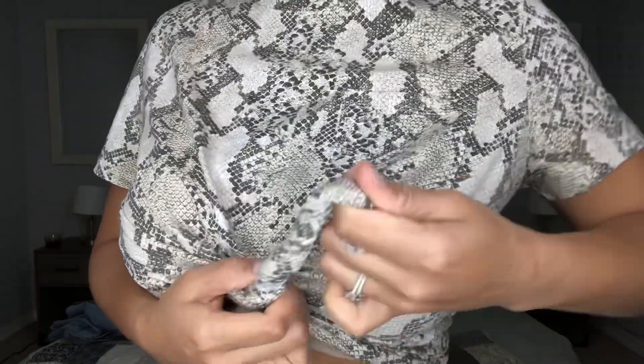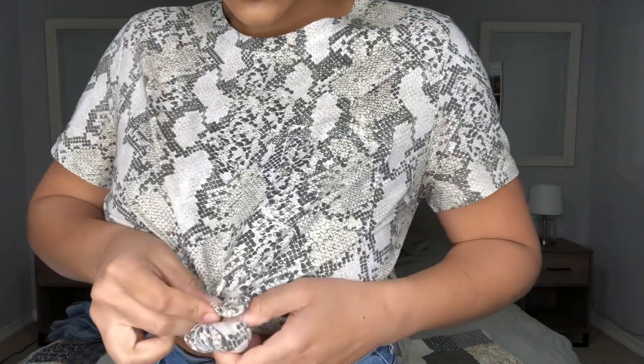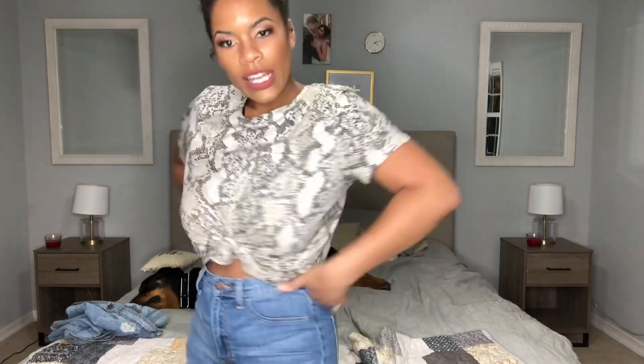So if you ever feel like you have nothing to wear, just throw on a big tee like this one. I always wear some high-waisted pants with it, and then just tie it in the front — kind of bunch it together, twist it around my finger, and then knot it. It really accentuates your waist and makes you look and feel super cute.